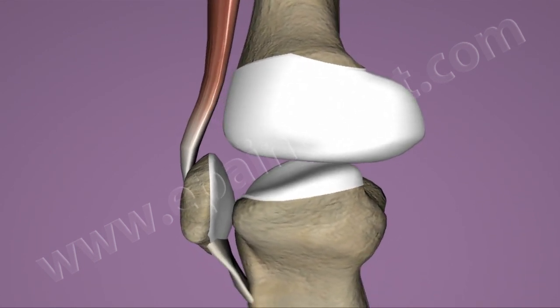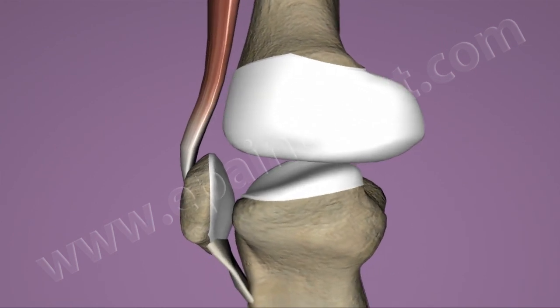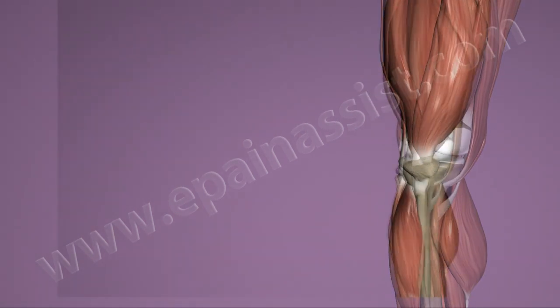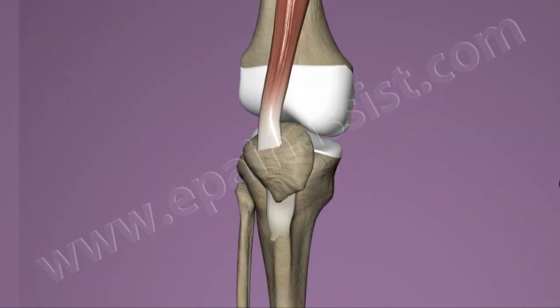Patellar dislocation is observed when the patella slips or moves outside this groove into the bony head of the femur. Knee injury most often causes patellar subluxation and also more than partial dislocation. Patellar dislocation often results from a severe blow or from a twisting action of the knee joint.